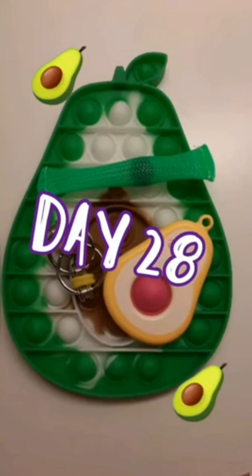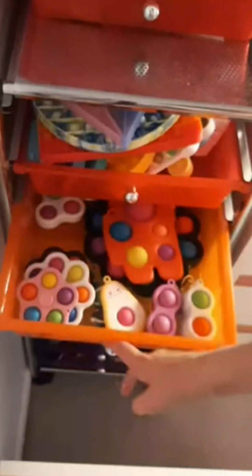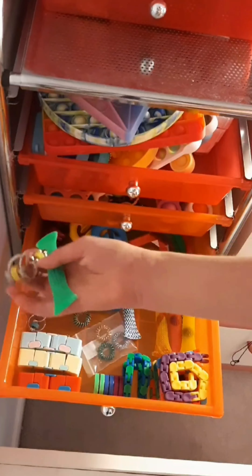Here are the fidgets I used today. I am using a diamond poppet, a marble and mush, and a bike chain. Thanks for watching. Bye.